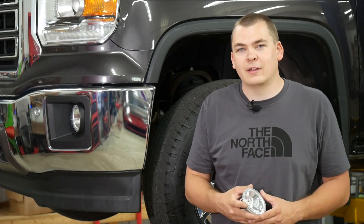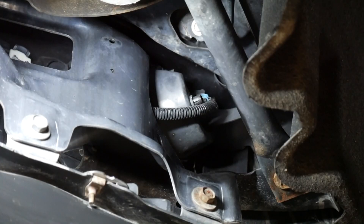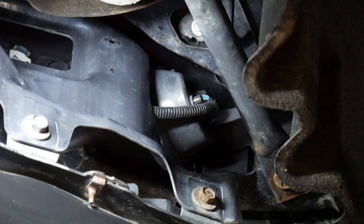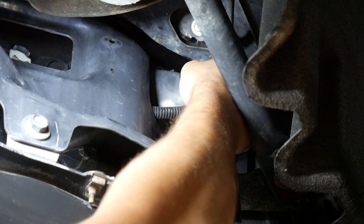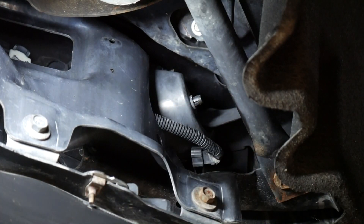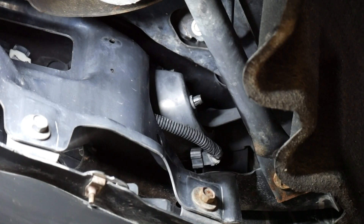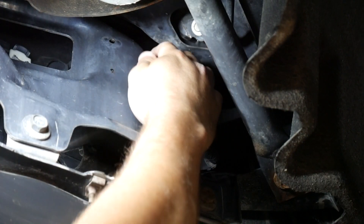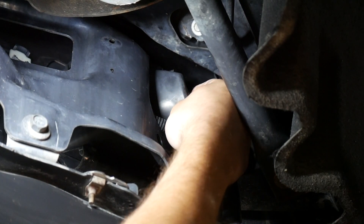Today I'm going to show you how to remove your factory fog lights from your GMC Sierra and install the Morimoto LED fog lights. On the back side of the fog light assembly, you're going to see the wiring for the fog light. Near that wiring, you're going to see a black nub with two tabs on it. The first thing you need to do is unplug the fog light wiring from the fog light bulb — just let that hang out of the way for now. Then on that black nub, press the two tabs together and push that nub through the fog light assembly.